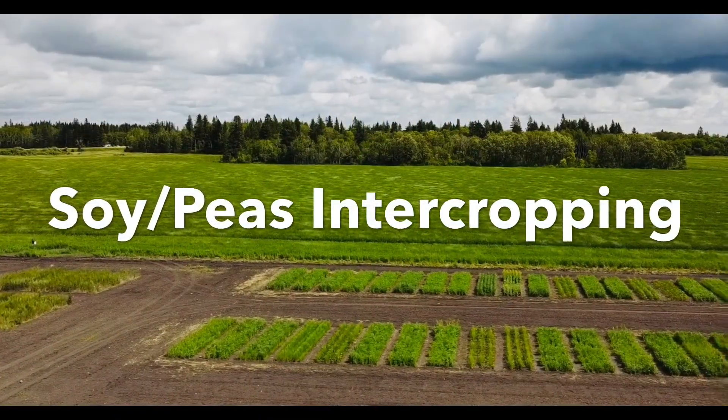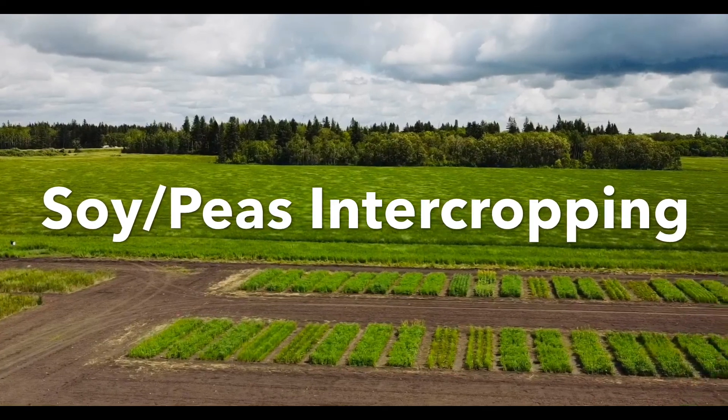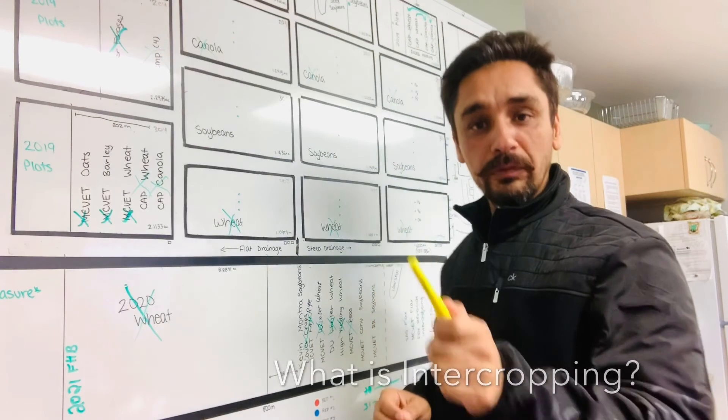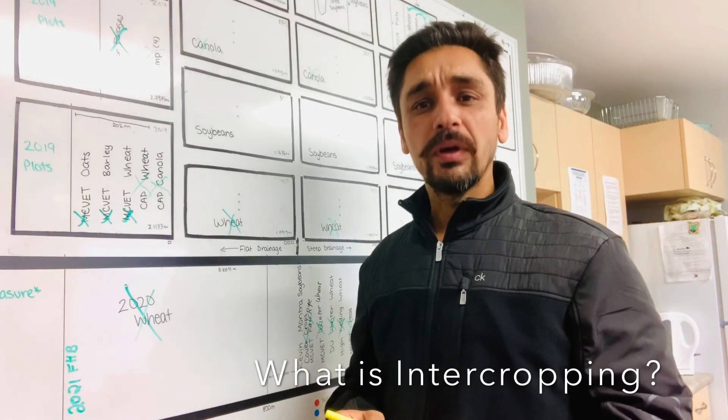This project is in collaboration with the University of Manitoba, and Kristen Macknell is the lead on this project. Intercropping is where we plant two crops at the same time and harvest them together. What we're trying to achieve is either overproduction or higher revenue when we grow two crops together instead of single crops on their own.